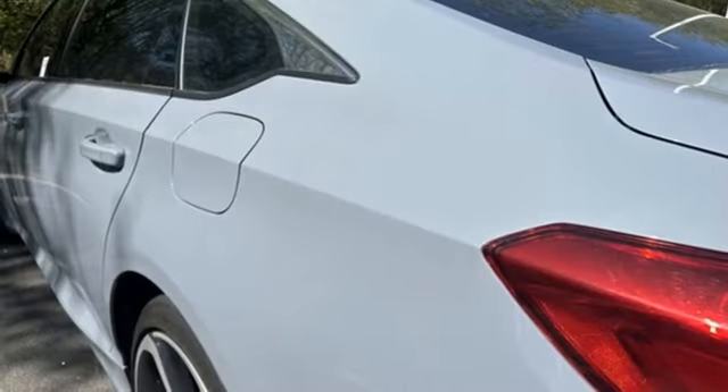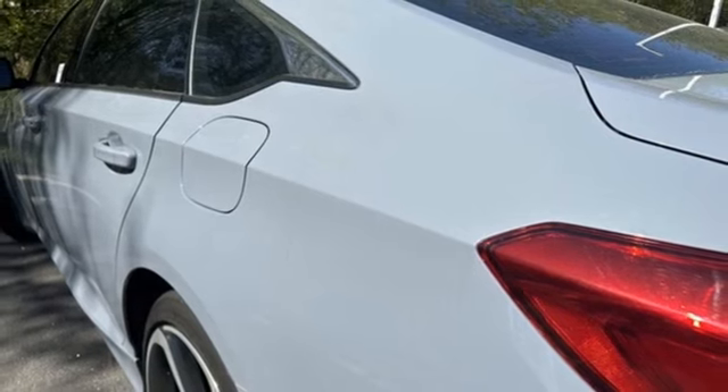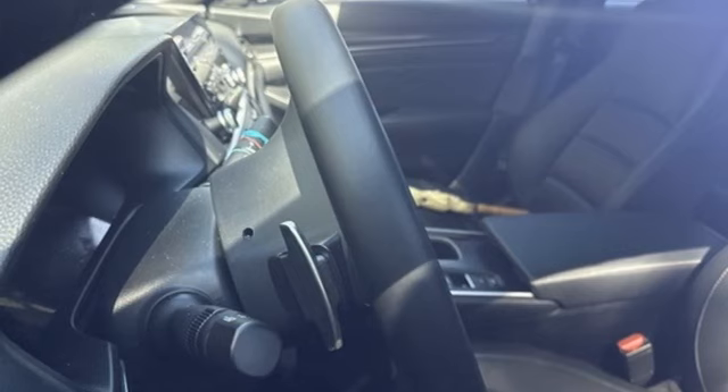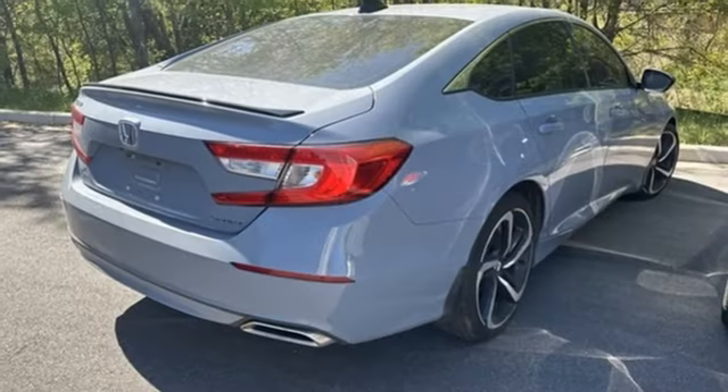Leather steering wheel, intercooled turbo inline four-cylinder engine, aluminum wheels, gas pressurized shocks, and LED low and high beam headlights.